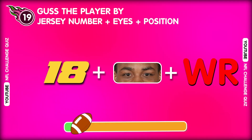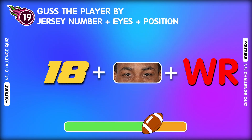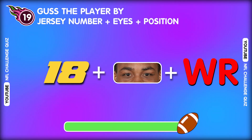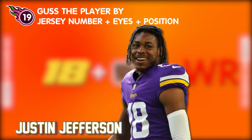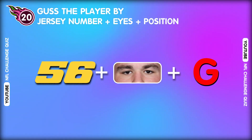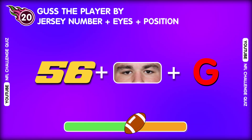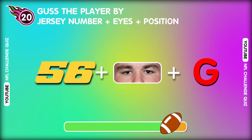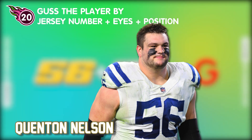Question nineteen. Do you recognize this player? Wow, so good! That's Justin Jefferson! Question twenty. What is the player's name? Surprise! This is Quentin Nelson.